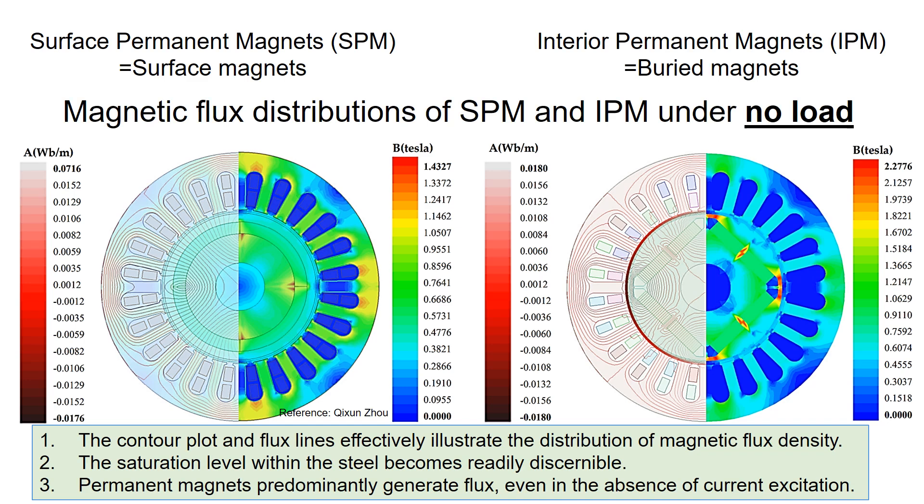This contour plot and flux lines effectively illustrate the distribution of magnetic flux density. Also, the saturation level within the steel becomes readily discernible. As you well know, the permanent magnets predominantly generate flux even in the absence of current excitation.